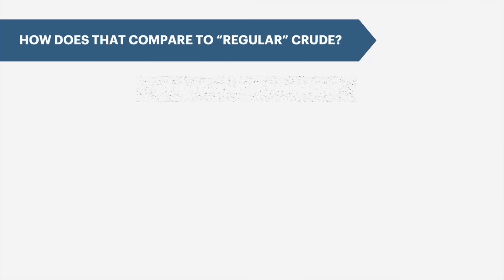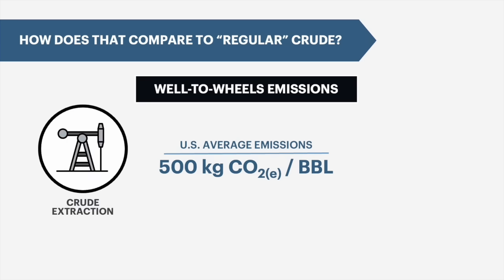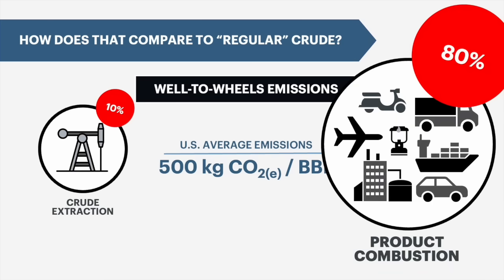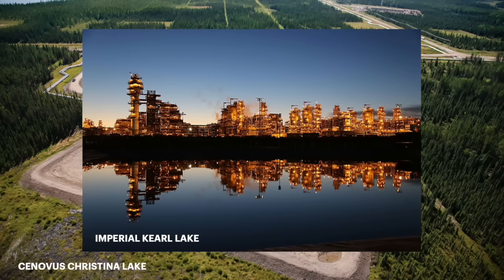From extraction to the point of combustion, the average US barrel emits about 500 kilos of CO2 equivalent per barrel. Remember that extraction methods are only a small part of total emissions. Most of the carbon contained in a barrel of oil is released at the point of combustion. So the average barrel refined in the US is actually on par with mature SAGD facilities, like Cenovus' Christina Lake, and non-upgraded oil sands mines, like Imperial's Cold Lake mine.